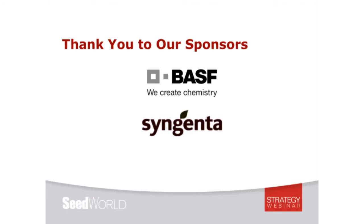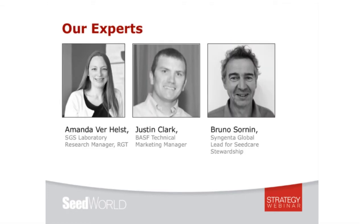A special thank you to our sponsors, BASF and Syngenta, and a big thank you to our speakers for joining us today. We've got Amanda Verhulz of SGS with us, Justin Clark of BASF, and Bruno Sornan of Syngenta.